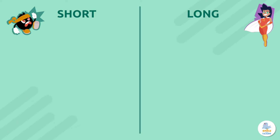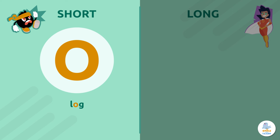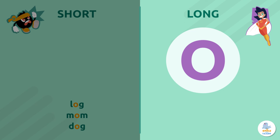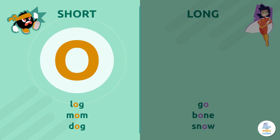The short sound is O — for example, log, mom, or dog. The long sound is O — like in go, bone, or snow. O, O.